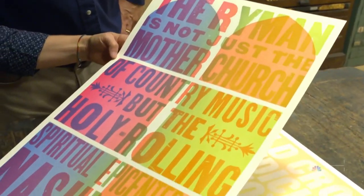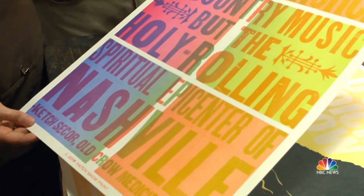Antique, yes, but far from obsolete. It's history, but it's not a museum piece. For today's musicians, a Hatch print is a feather in your cap.